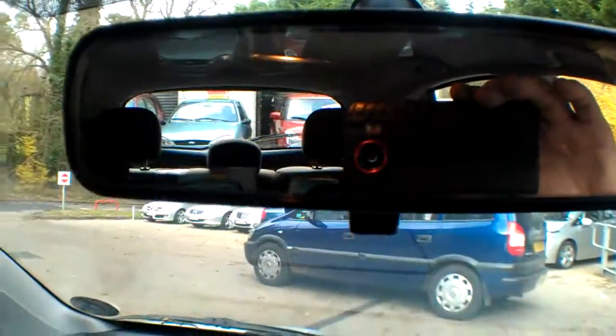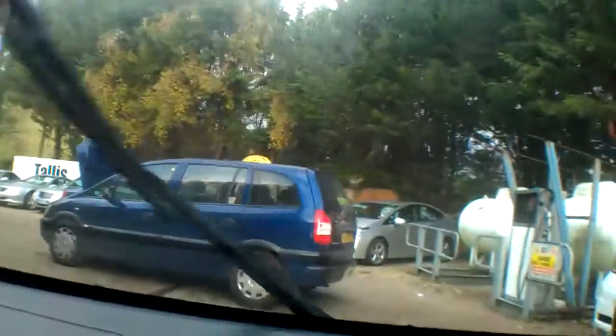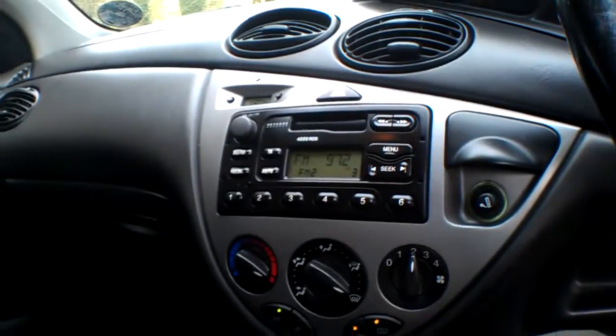Washers, rear wash wiper — working fine. Front washers and wipers — working fine. This one also has the heated front screen, the quick-clear heated front screen, which has little filaments that run down through the windscreen. Basically, when it's frozen, it all demists very quickly.